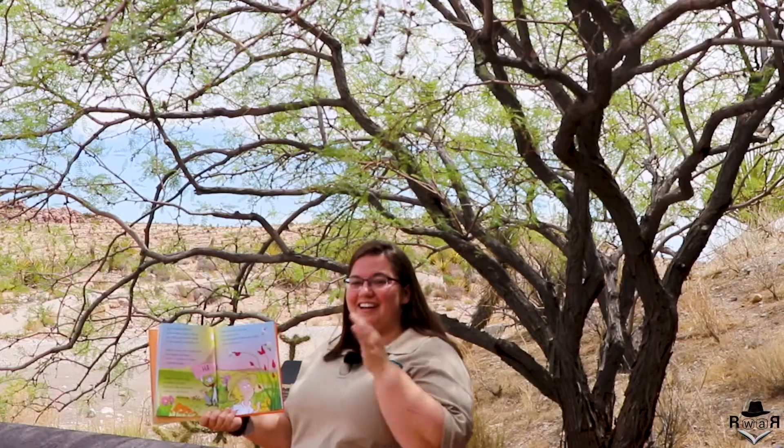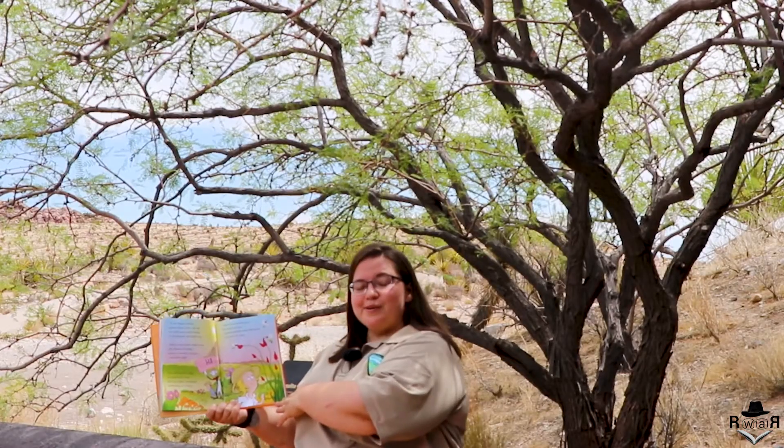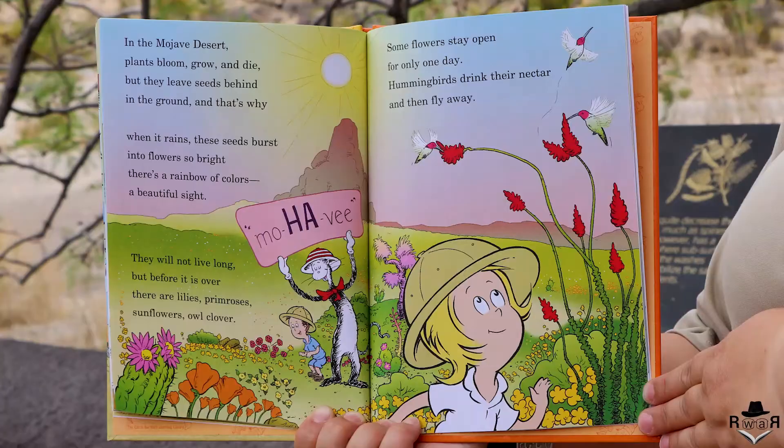In the Mojave Desert, plants bloom, grow, and die, but they leave seeds behind in the ground, and that's why when it rains these seeds burst into flowers so bright — there's a rainbow of colors, a beautiful sight. They will not live long, but before it is over there are lilies, primrose, sunflowers, owl clover. Some flowers stay open for only one day. Hummingbirds drink their nectar and then fly away.